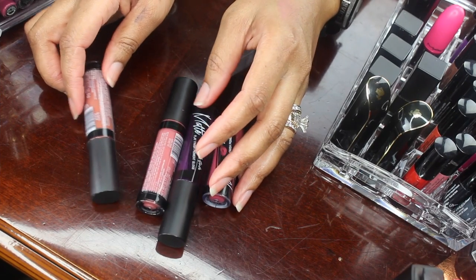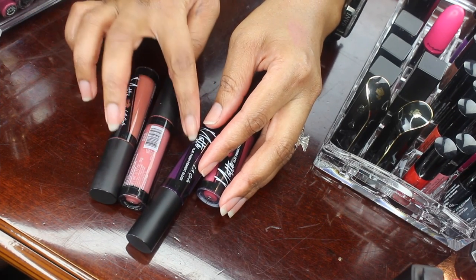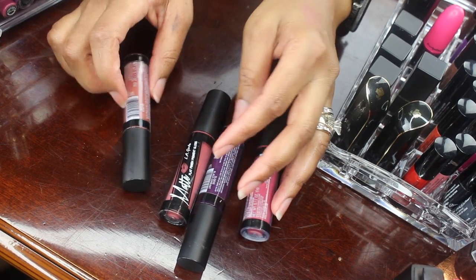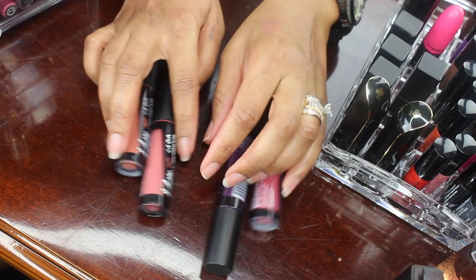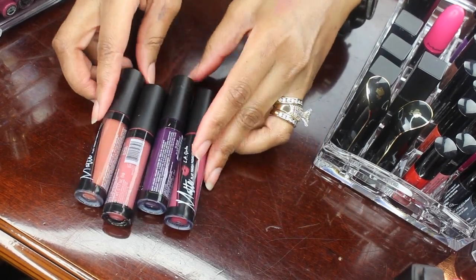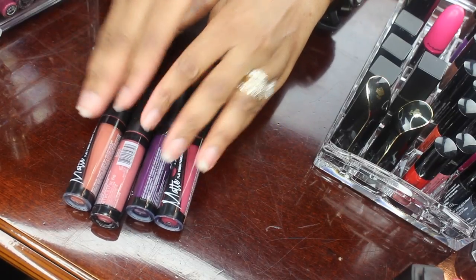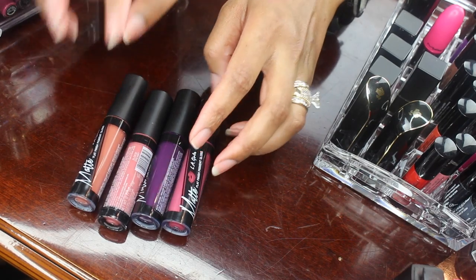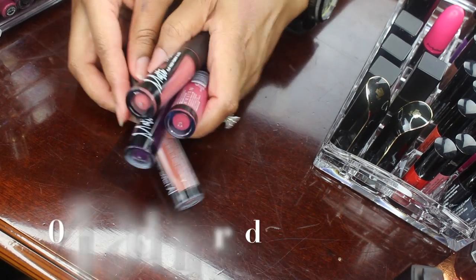Okay so here I have some LA Girl flat finish pigment glosses, and I really did like these when I bought them initially. I haven't reached for them in over six months, so I'm going to put these in the bin to give away to a family member or friend.